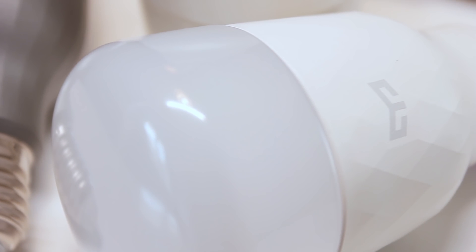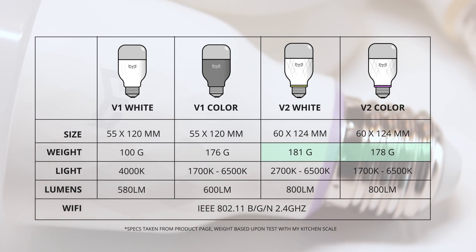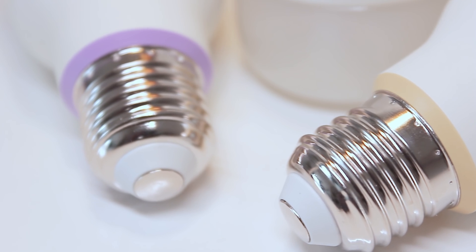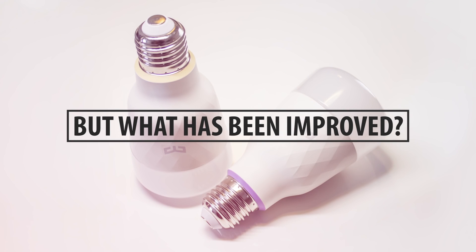The second generation has this embossed texture that looks pretty nice, but the bulb does seem to be a little bit heavier than the first generation. The new lights have a yellow ring on the bottom to indicate that this is a white light bulb, and you'll find a purple ring indicating that it's a colored bulb.